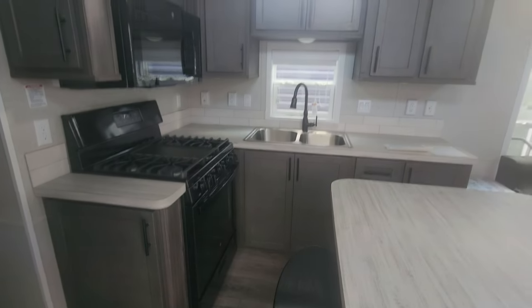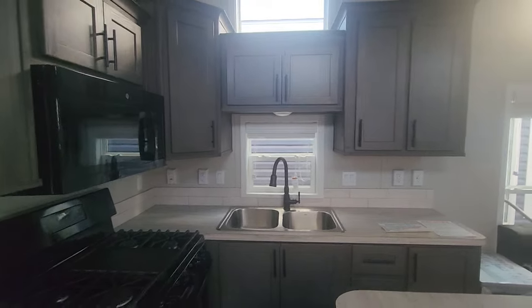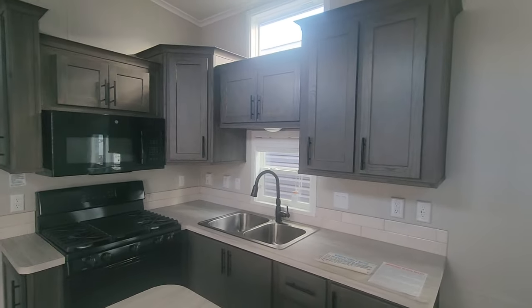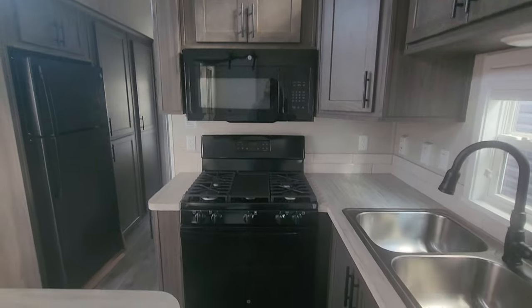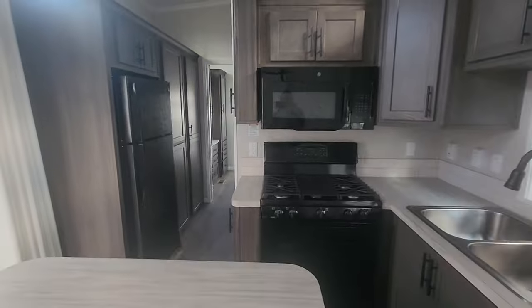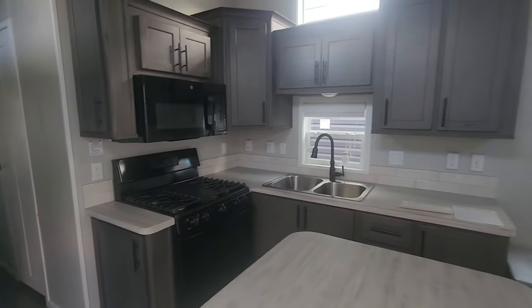L-shaped kitchen here with plenty of cabinet space and storage. This is in the Grass Lake maple color. Standard appliances in the black — standard size for your microwave, your stove, and your refrigerator. Those are what come as the standard option.